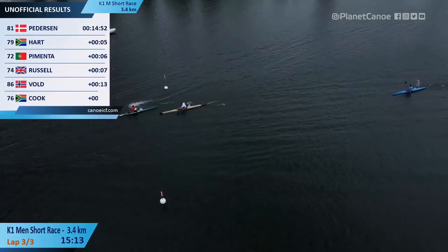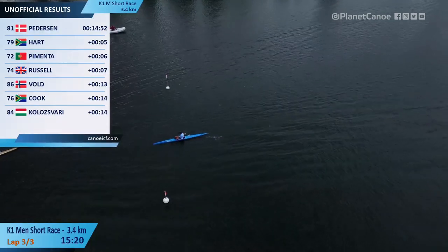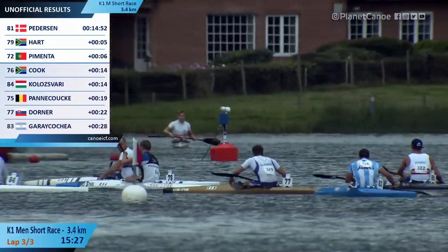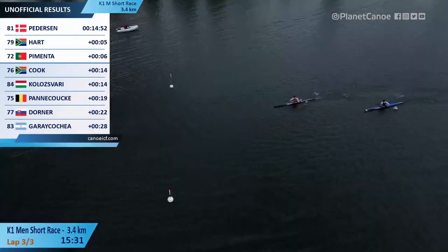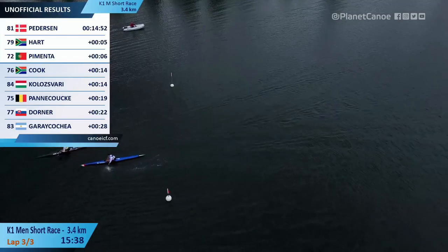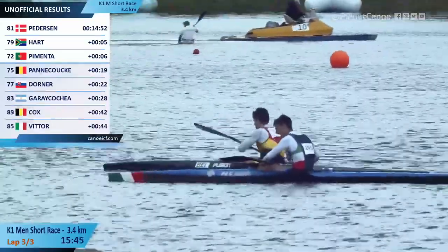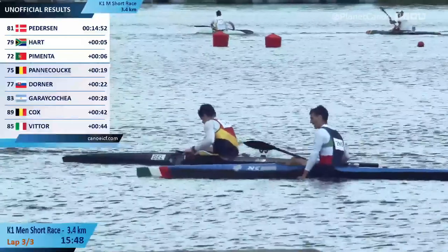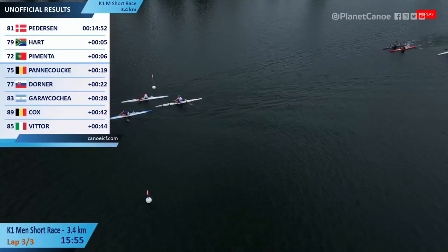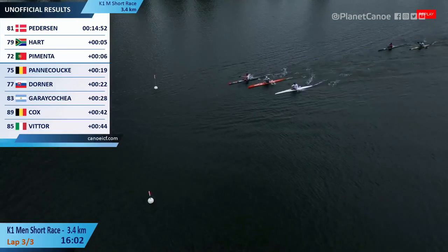Across the line — straight into Gara Kachea as he comes across. We've got about 10 people over the line so far. Impressive on that one — obviously Pedersen, Hart, Pimenta, and James Russell. Clinton Cook crossed the line looking really well organized. He had a little bit of hassle on the bottom turn but managed it. From a time perspective this race was far more concertinaed — you might be further down the table but time-wise that's good news. This looks like the stronger of the two heats.